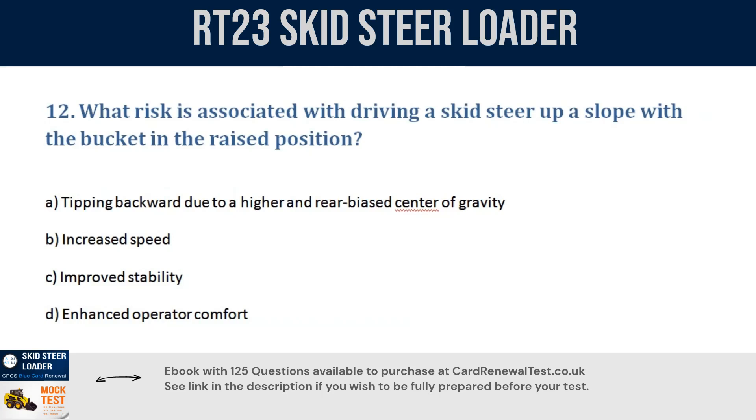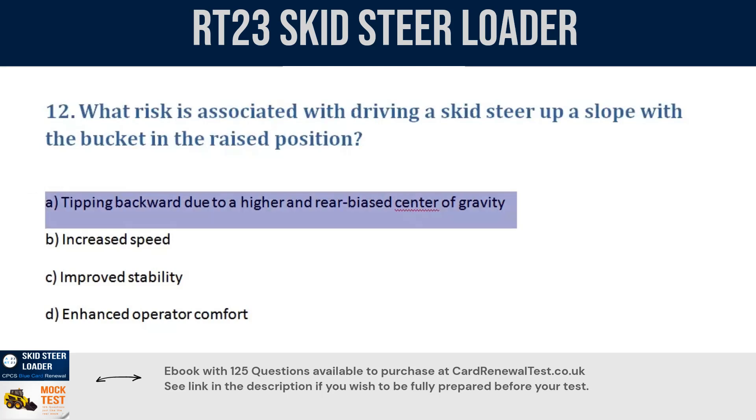Question 12. What risk is associated with driving a skid steer up a slope with the bucket in the raised position? a. Tipping backward due to a higher and rear-biased center of gravity. b. Increased speed. c. Improved stability. d. Enhanced operator comfort. Correct answer: a. Tipping backward due to a higher and rear-biased center of gravity.